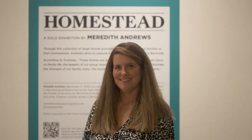Hello, my name is Meredith Andrews. I am a Bermudian photographer. I specialize in portrait photography because I love to photograph people, and I hope you can make it up to the National Museum of Bermuda to see Homestead.